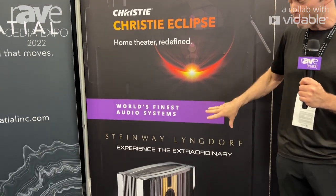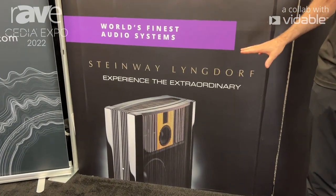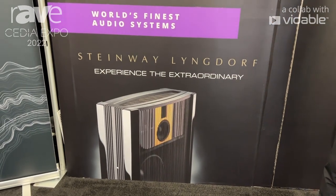In addition to that, we're showcasing one of the world's finest audio systems from Steinway Lyngdorf. Steinway Lyngdorf is a collaboration between Steinway & Sons and Lyngdorf — the same company that makes the pianos.